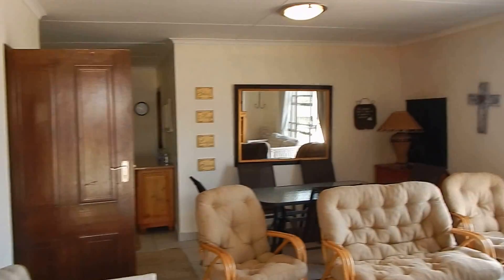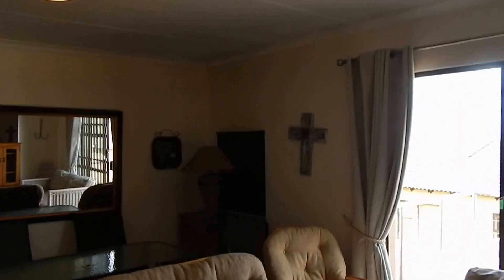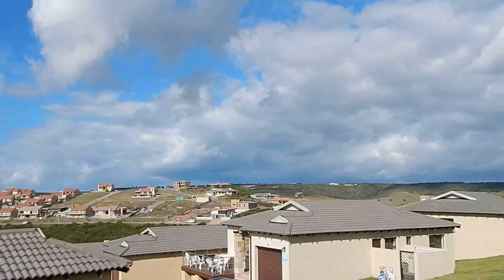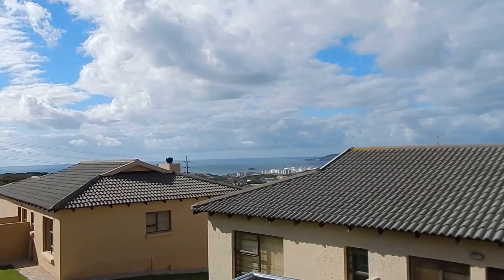You'll find your open plan living and dining room area, nice and spacious. Your built-in braai in the corner there. Your balcony with views of Simu Park as well as the ocean.